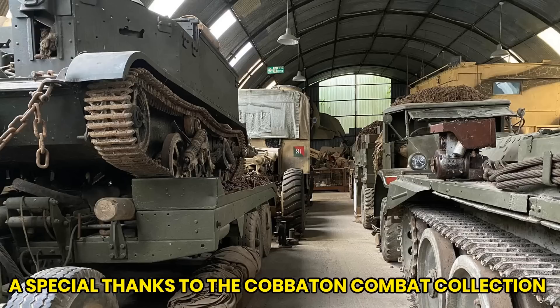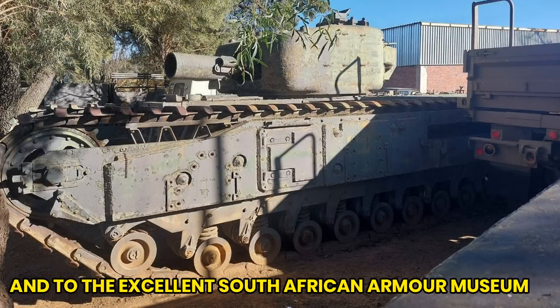In this instance, the information and pictures were kindly provided by Tim Isaacs at the Cobberton Combat Collection in Devon, and Dr. DeWall Venter of the South African Armour Museum — both excellent little museums with a lot to see and do. I'll link both of these venues in the description below.